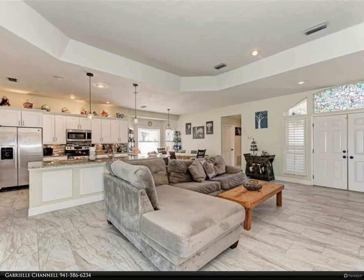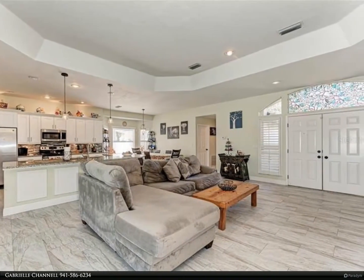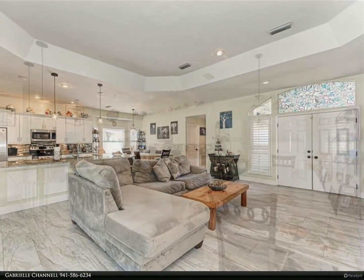Entertain from your open kitchen and beautiful oversized island that offers pendant lighting, granite countertops, stainless steel appliances, and recessed lighting.